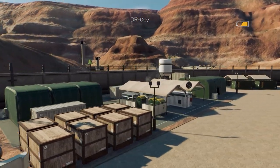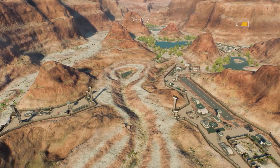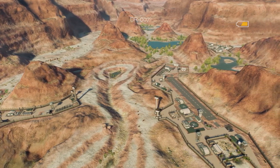Spared no expense, you might even say. Alongside the main base, we have two smaller satellite bases, one of which is only accessible via a zipline across this canyon.